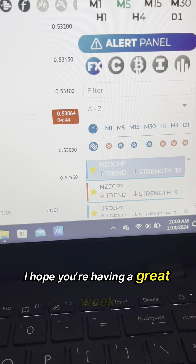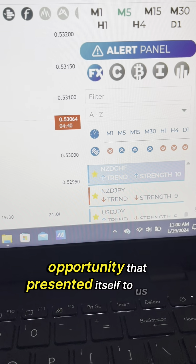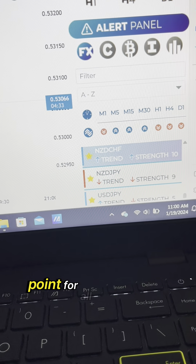Hey, it's David Thomas. I hope you're having a great week. I'm going to show you a quick opportunity that presented itself to us this week. This was earlier in the week on Tuesday, and we came to an impulse scanner, which is obviously the starting point for all of our trades.